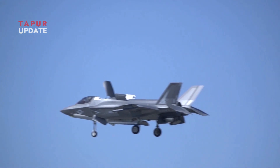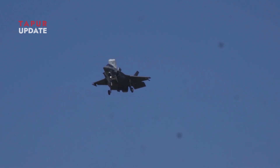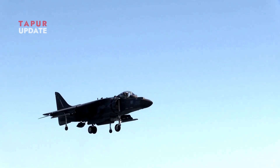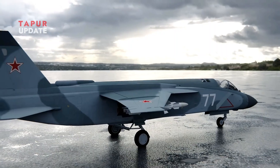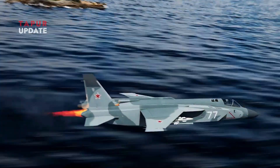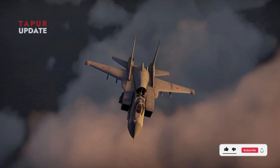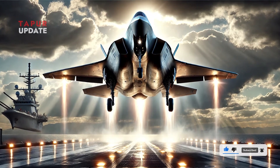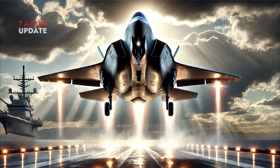Currently, no sixth-generation fighter jets have been announced with VTOL capabilities like the F-35B. However, this concept may continue to evolve in the future, especially with advancements in vector thrust engines, AI-assisted flight systems, and new lightweight materials. Some countries are also beginning to develop VTOL combat drones, which could support manned fighter jets in future warfare. The future of carrier-based aviation could undergo significant transformations with the integration of these new technologies.